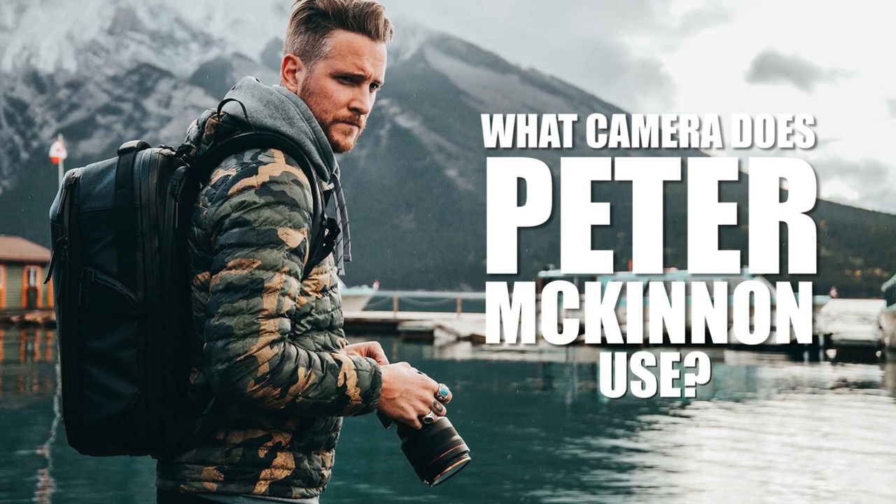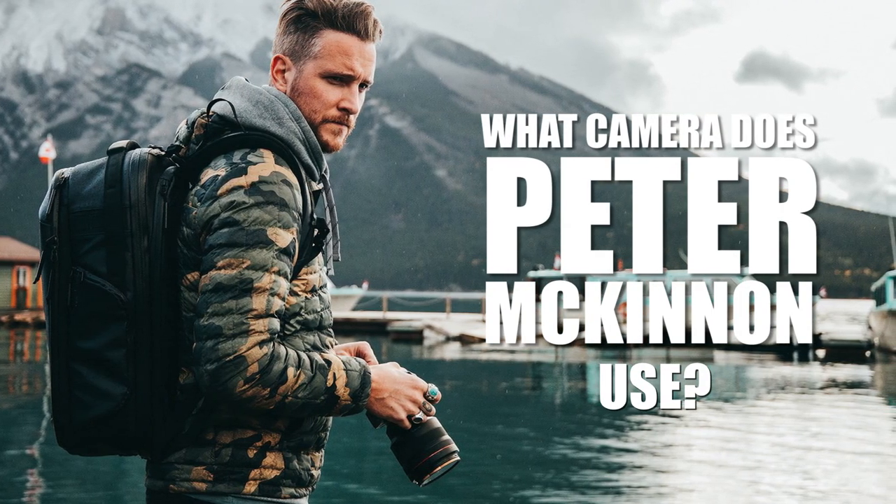What camera does Peter McKinnon use? His favorite photography gear revealed coming up!